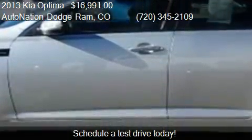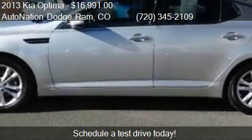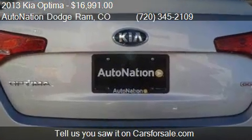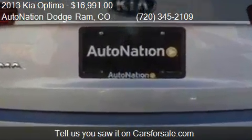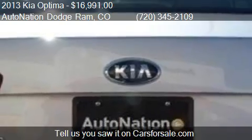This 2013 Kia Optima has just over 33,069 miles. Call us at 720-345-2109, or stop by our lot.